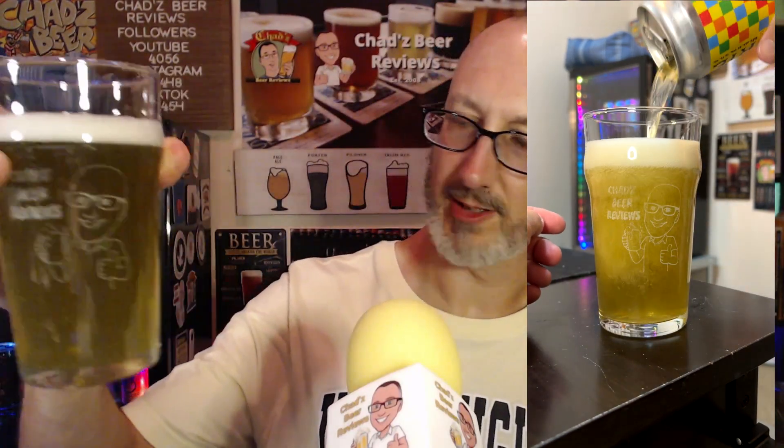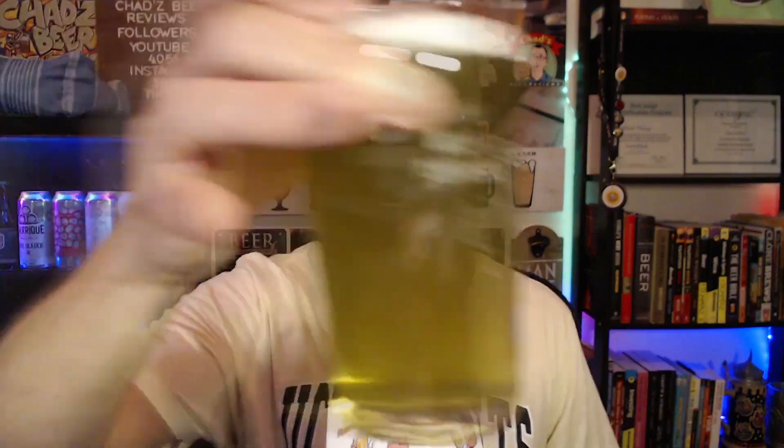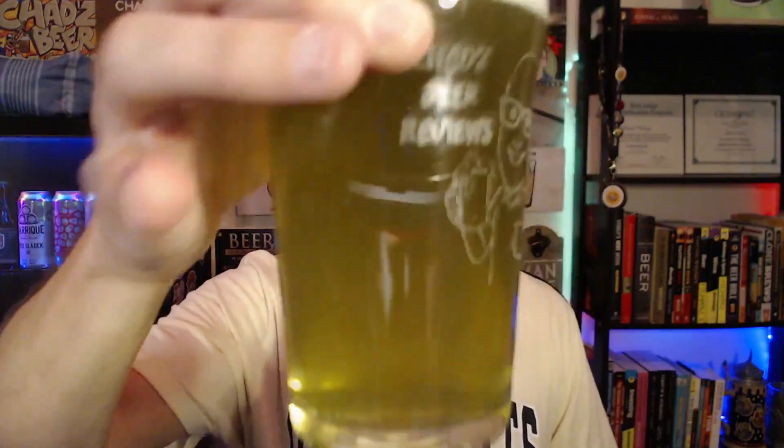Alright, pouring it into my Chad's Beer Reviews Nonic Pint Glass — link in the description below if you want to get your own. It kind of looks like a macro lager, yellowish or goldish, pretty hazy. I can actually see little particulates floating around in there. Very highly carbonated, and I did get a nice two or three fingers of foam.